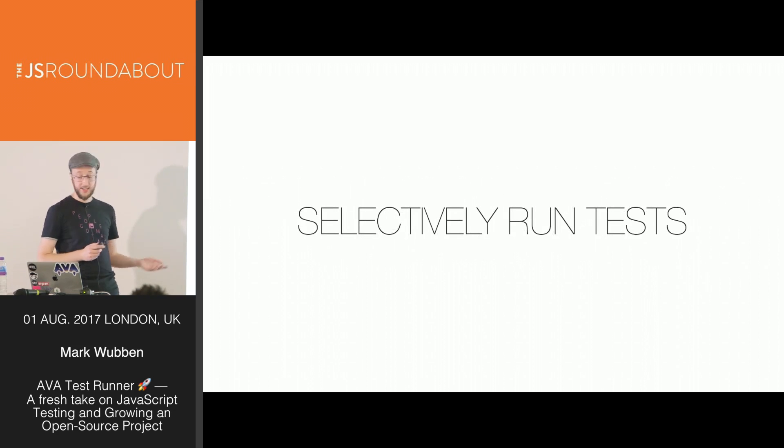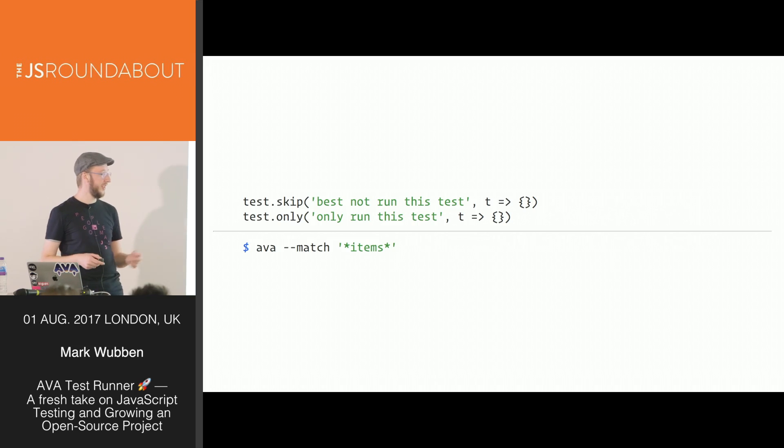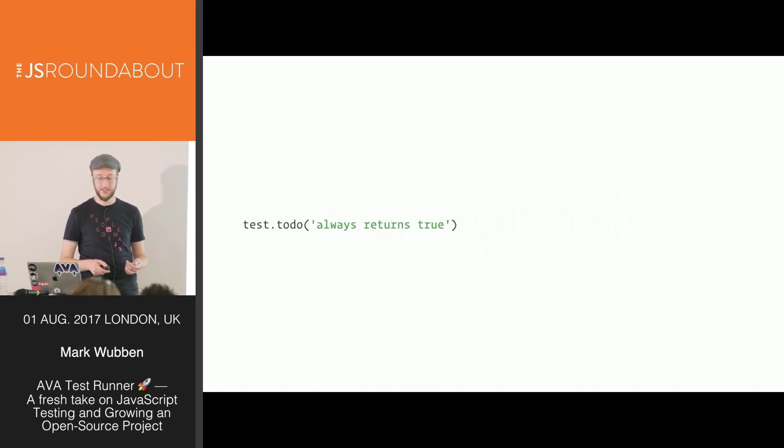When debugging, it can be useful to skip certain tests or focus on specific tests you know are failing — so we have skip and only, and you can also match a test by its title from the command line. You can sketch out tests you still have to write using test.todo, which prints a nice list of tests you're still supposed to be writing — a way to leave notes for when you have time to come back to that code.